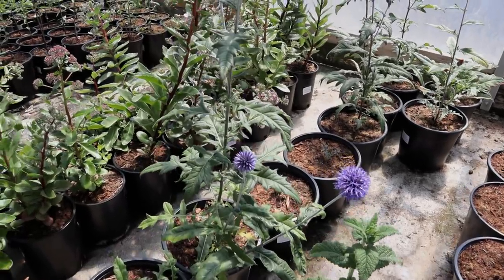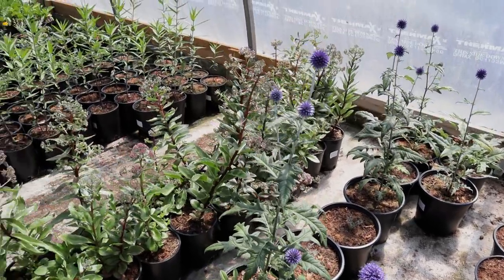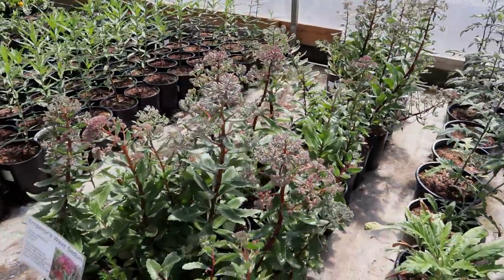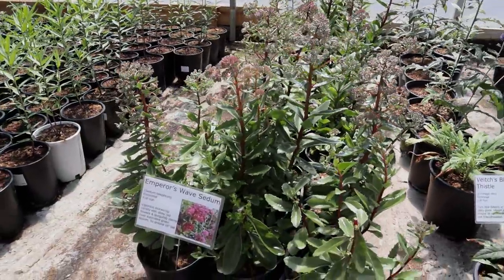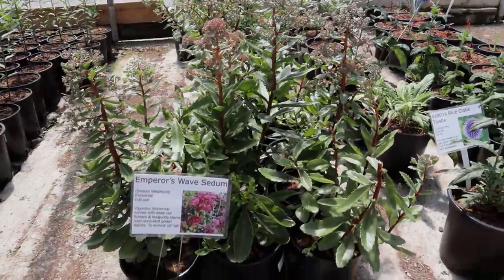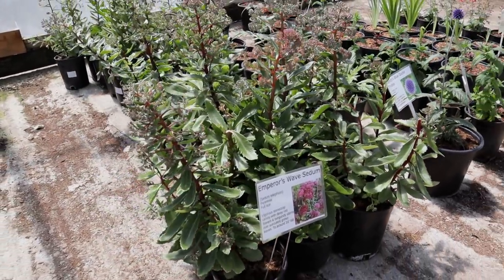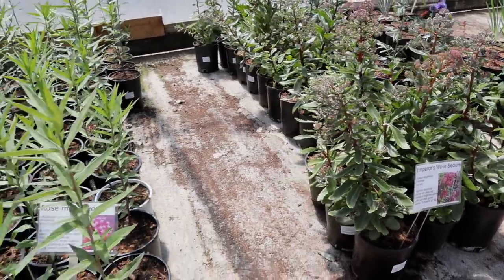Apologies in advance if some of the footage looks a little contrasty. I normally wouldn't shoot on such a bright and sunny day as this, but it is a beautiful day on the farm. Since this isn't me in front of the camera, you won't have to be treated to my squinting eyes and sweaty face as we do a warm day on the farm.